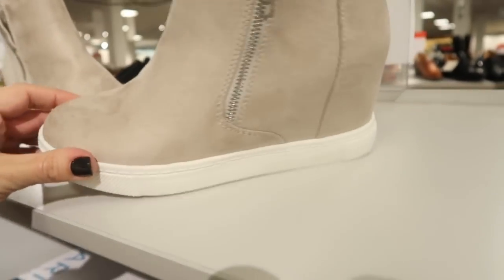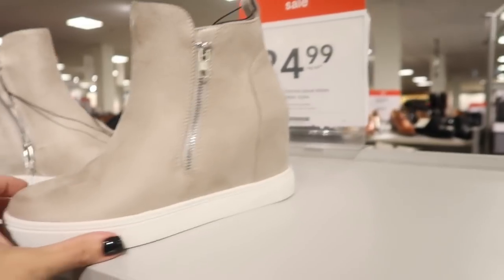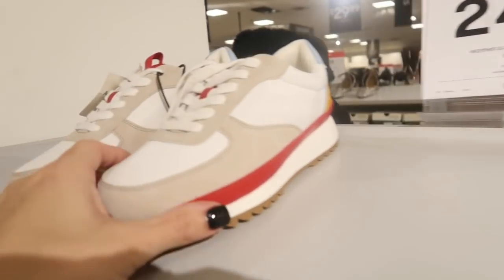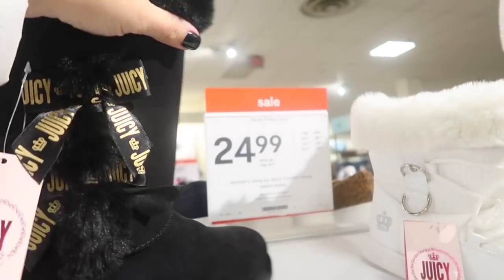These wedge sneakers from Arizona have a zipper detail, rounded toe, and a true wedge heel — going to be $24.99. Another pair previously shown also $24.99 and comes in leopard and black.